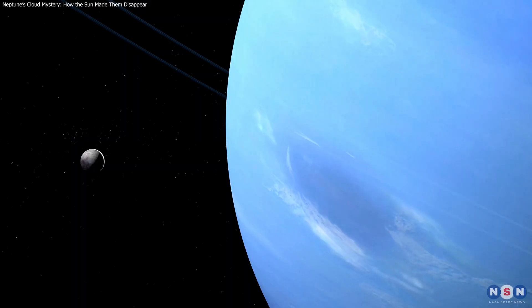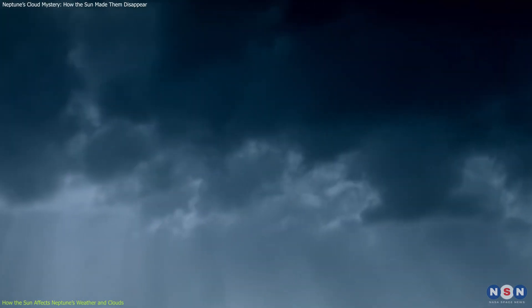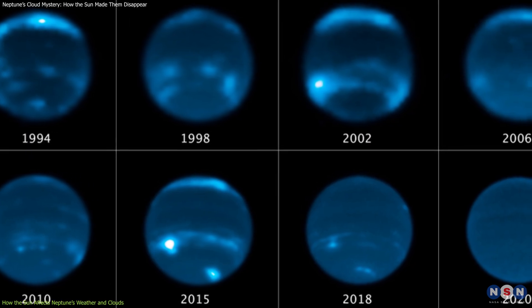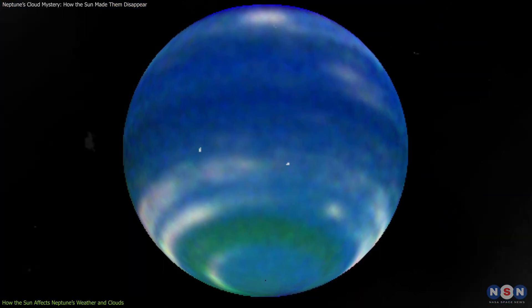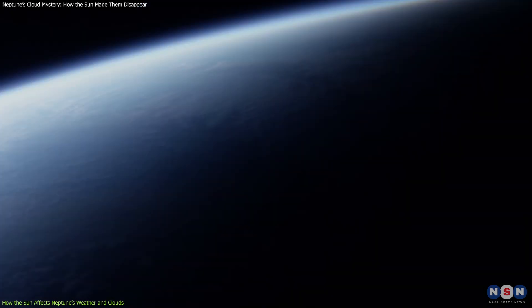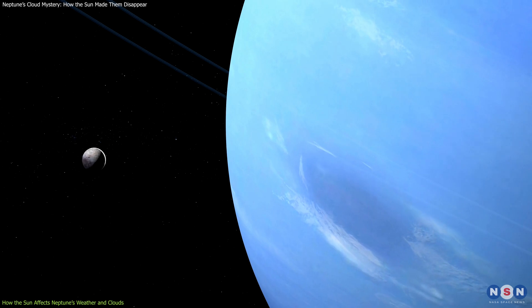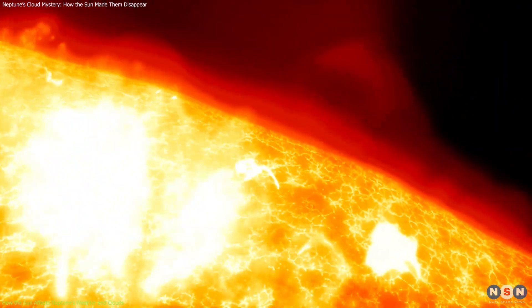The clouds on Neptune are not evenly distributed across the planet. They tend to form more frequently at certain latitudes and seasons. For example, during the southern summer on Neptune, which lasted from 1980 to 2020, there were more clouds in the southern hemisphere than in the northern hemisphere. This was because the southern hemisphere received more sunlight and heat from the sun, creating more convection and turbulence in the atmosphere. The southern summer also coincided with a period of high solar activity, which means that the sun had more sunspots and eruptions than usual.